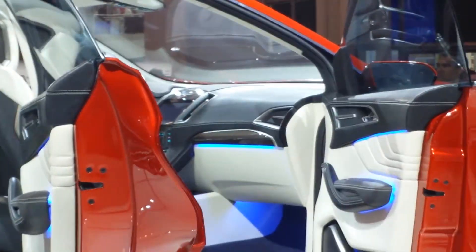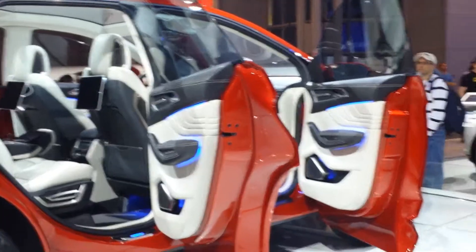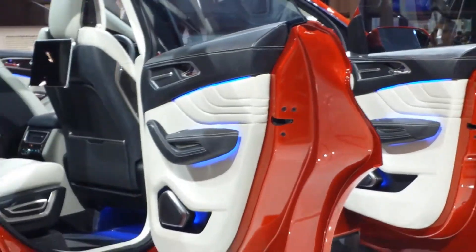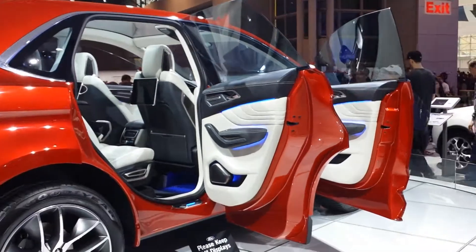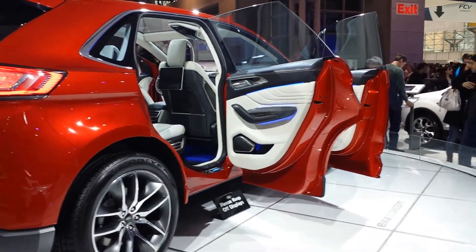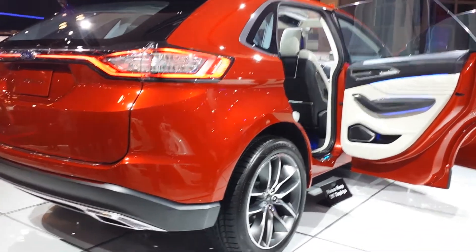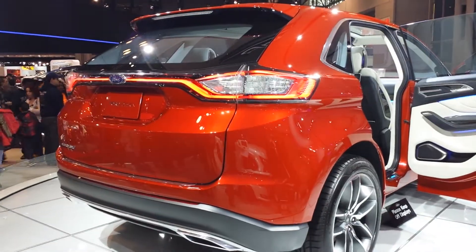In the Ford display this evening, we've got some super exciting stuff going on. We are celebrating Mustang's 50th birthday. So it's Mustang's 50th birthday, and to celebrate, we've got a special limited edition 50 Years Mustang over in the corner.